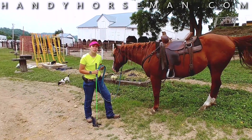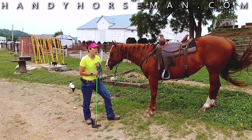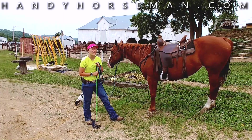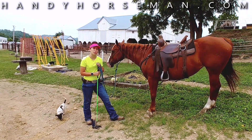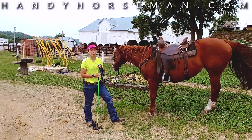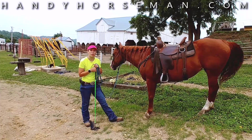So the first thing that I did before I brought her out to these obstacles is we worked in the round pen and I got her lunging on the end of my line, understanding to move away from the flag and to read my body language — how to start and stop — and to come to me if I pull the rope towards me. It's very important that we do that first, otherwise we can lose control out here in the obstacles.